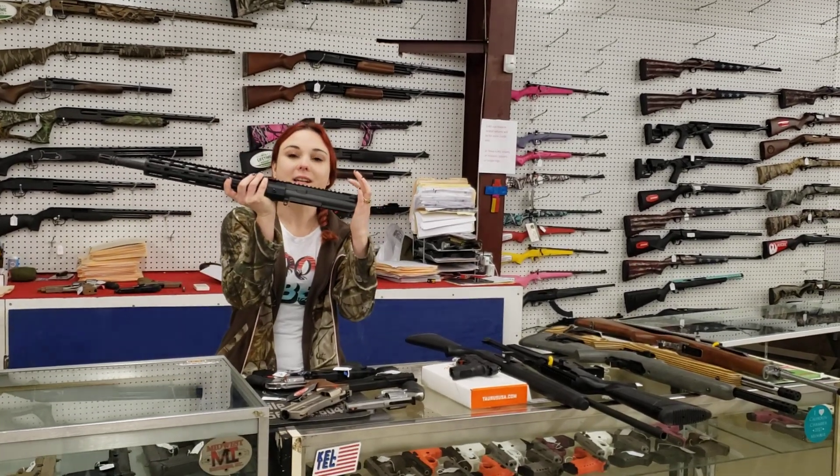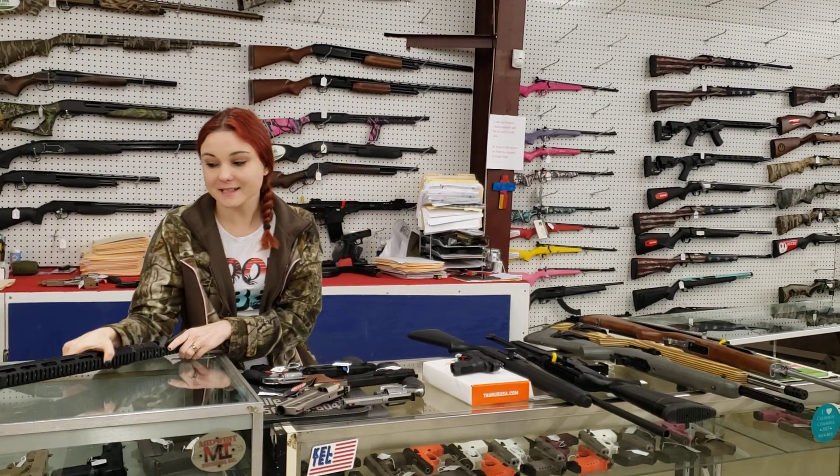American Tactical Mil-Spec Uppers are in stock, y'all. They're $250 plus tax. That's a 5.56 upper.